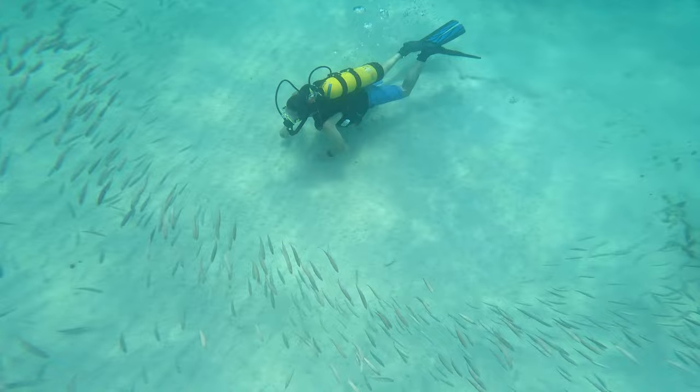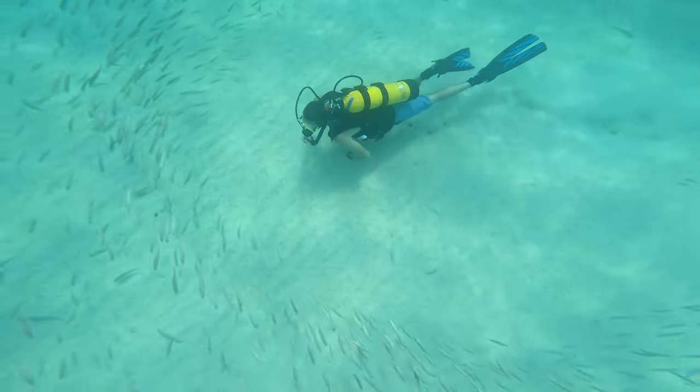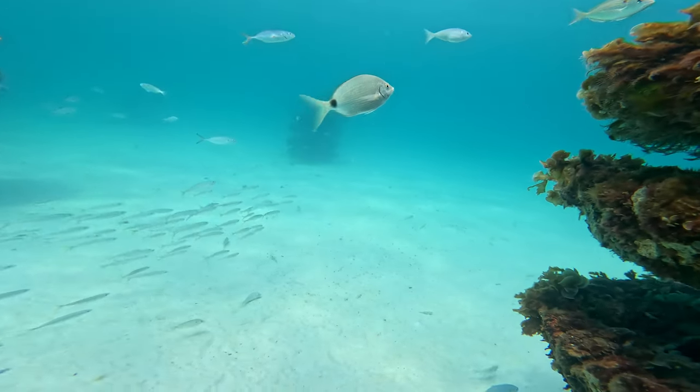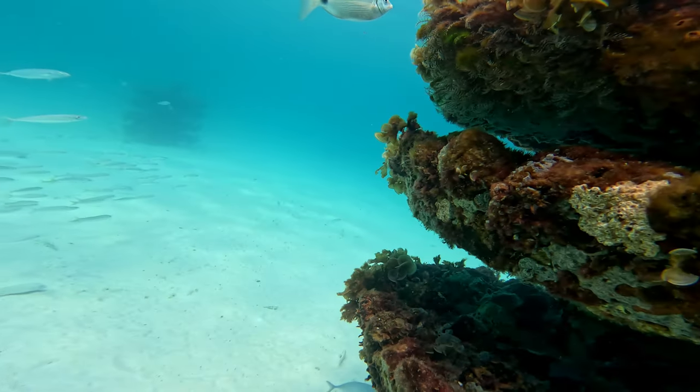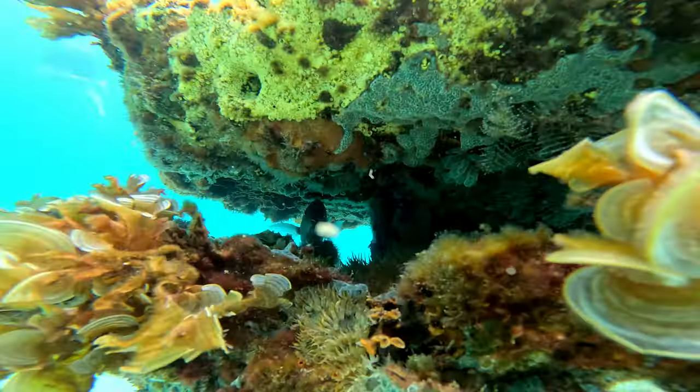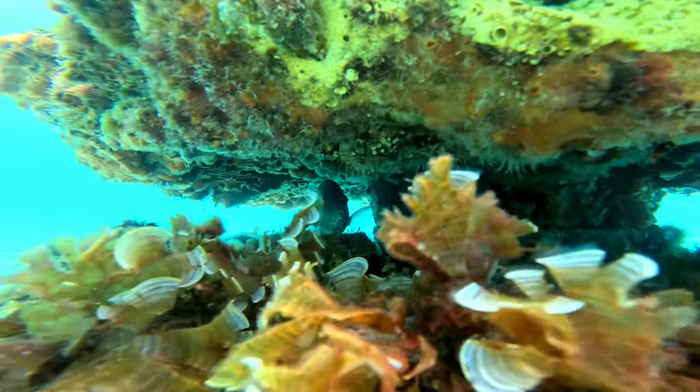If you're a scuba diver, this is an awesome place to go — nice little shore dive, super easy entry. You'd have no problem exploring all these reefs on one tank, or maybe two tanks if you want to spend a little more time exploring.